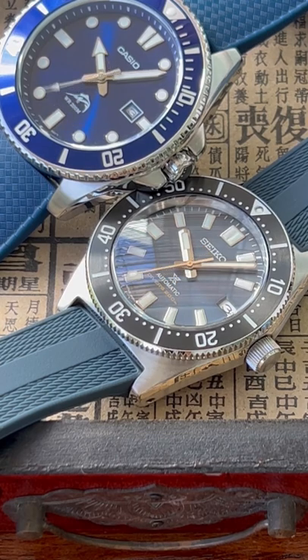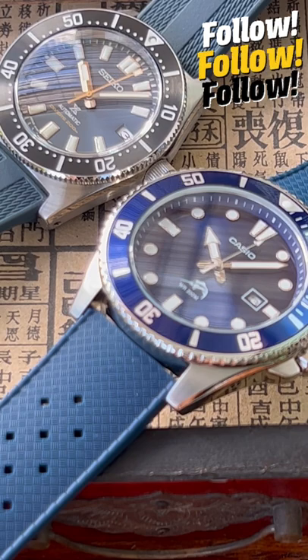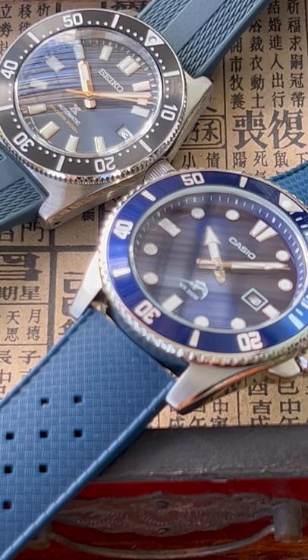Leave me a comment, let me know what you guys think of both of these watches, and don't forget to follow for even more watch content. Thank you very much for watching, bye bye.